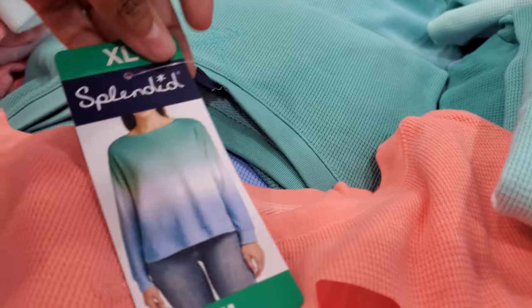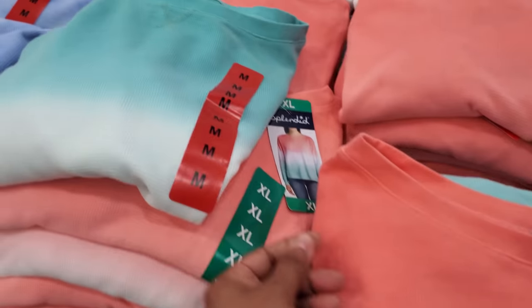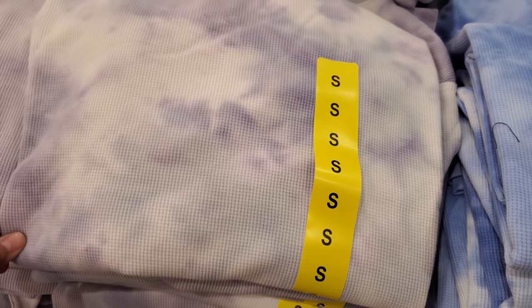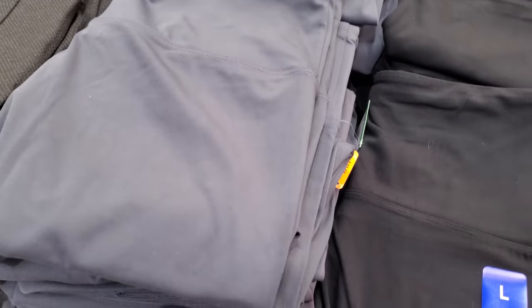By Splendid — a Splendid tie-dye thermal top. I have it in this pinky tone; these are really cute. Also a blue one I like right here. And $17 for ladies' high-rise leggings.